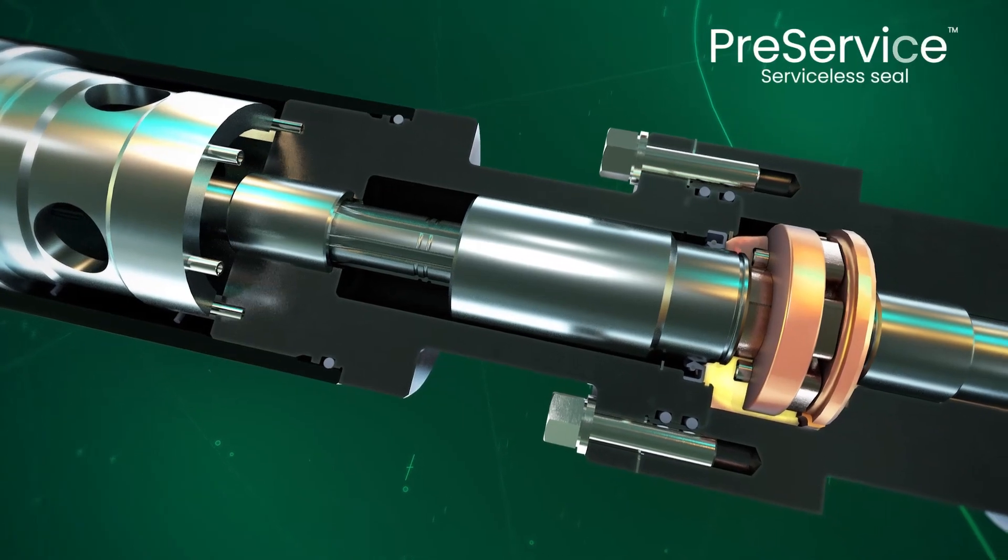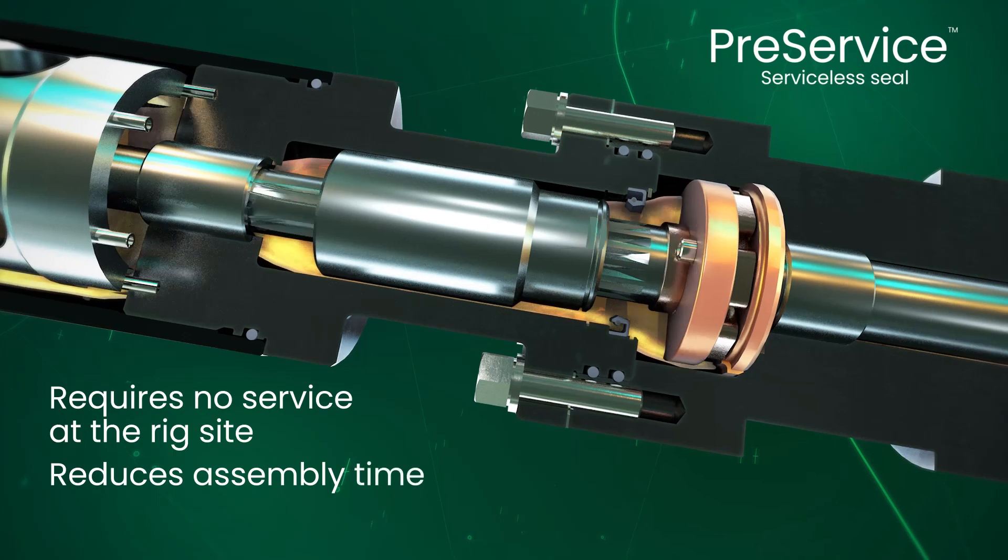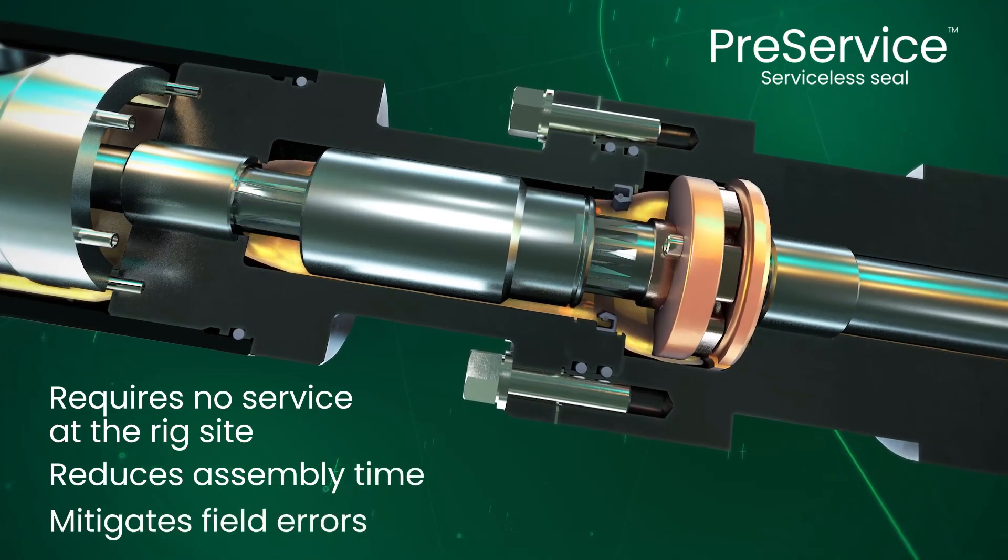Reliable pre-service serviceless seals require no service at the rig site, reducing assembly time and mitigating field errors.